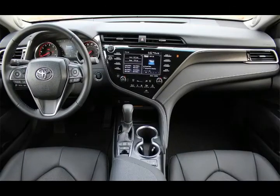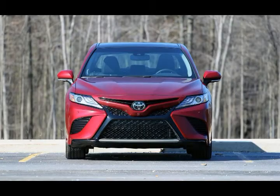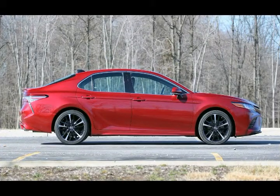Technology and connectivity: While Toyota has updated its Entune infotainment system with better graphics and snappier performance, it still looks and operates like a system that's a few years older than state-of-the-art. Also, Toyota is still not offering Apple CarPlay and Android Auto on the Camry, though we're told it will be on 2019 models.